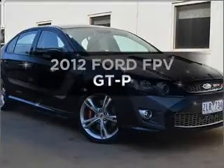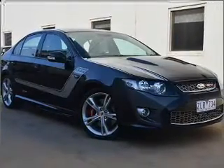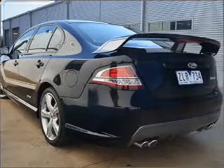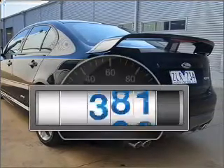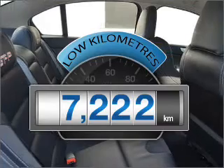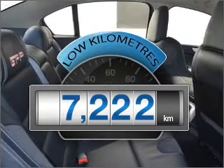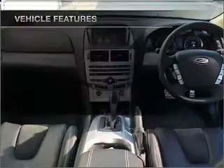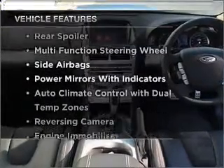Interested in a 2012 Ford Performance Vehicles GTP? Experience the comfort of driving this well presented vehicle. A low odometer reading is a great benefit amongst many others with this vehicle. Plus enjoy these notable features that are included in this ride.